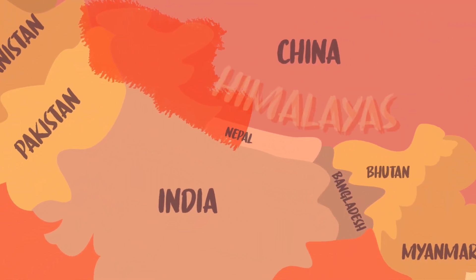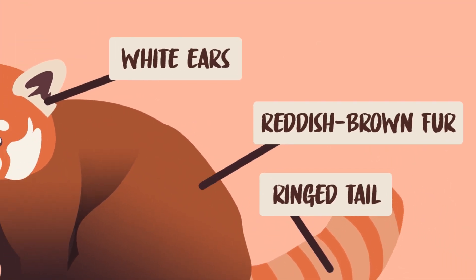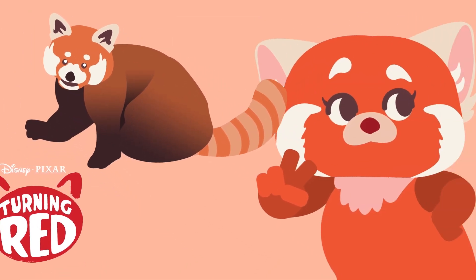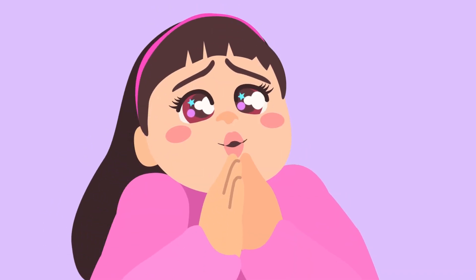Red pandas are native to the eastern Himalayas and southwestern China. They have wide-lined ears, a ring tail, and dense reddish-brown fur with black belly and legs. So a little different from the Pixar design. And of course, as Abby is happy to point out, they're so fluffy!